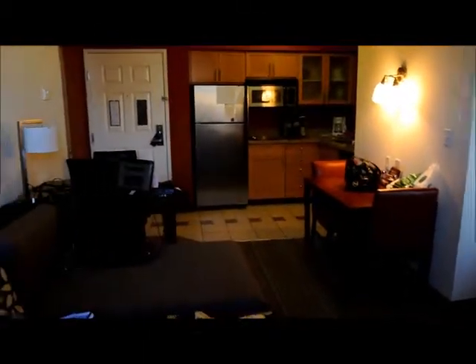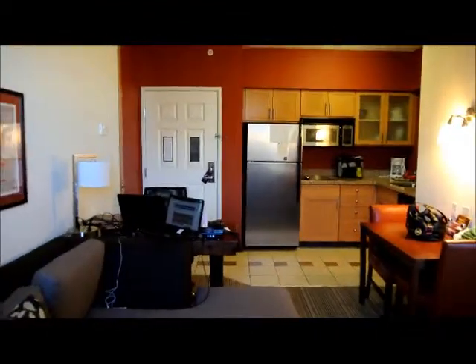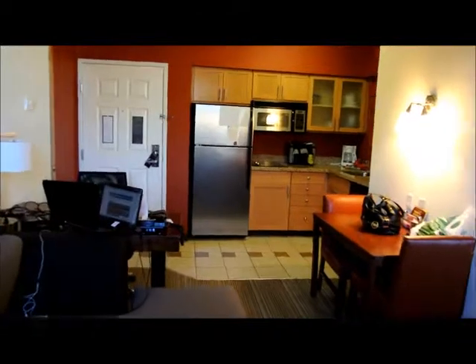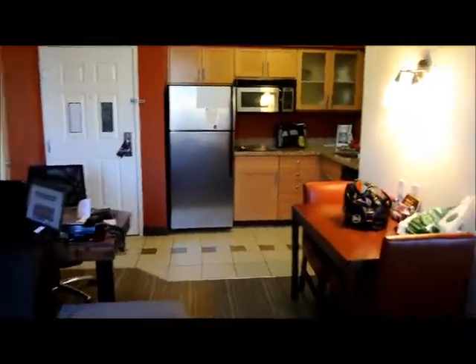So that's our little room tour. Overall I think it's a great room, we're gonna enjoy it for the night — a little getaway that we're gonna have. Thanks for watching!